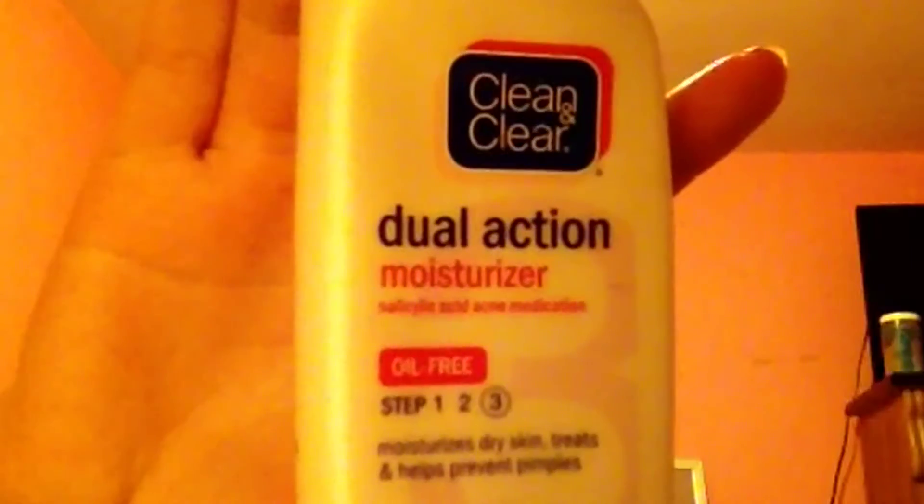I'm putting the Pantene Pro-V oil all over my hair and then taking this tangle-free brush, brushing my hair out, and putting it in a high ponytail.